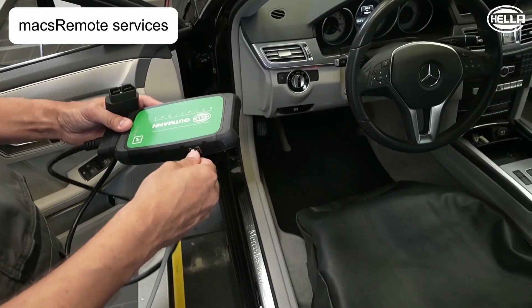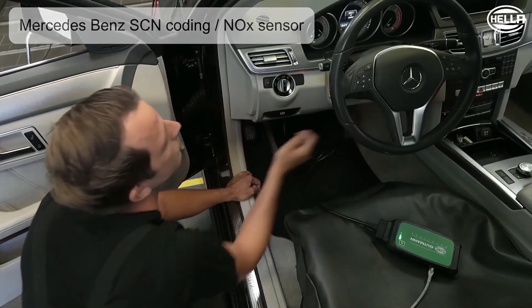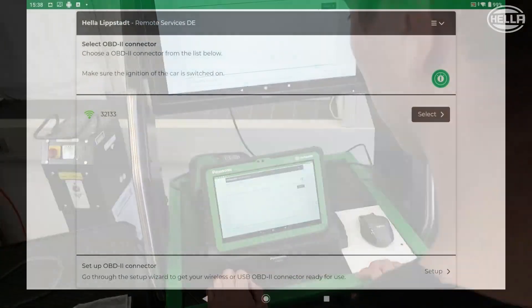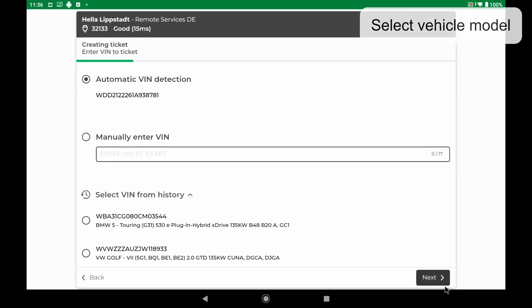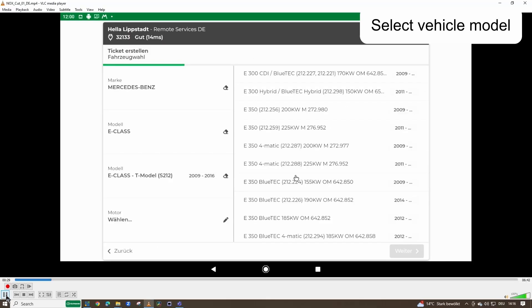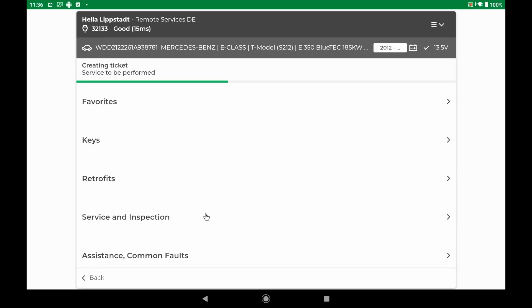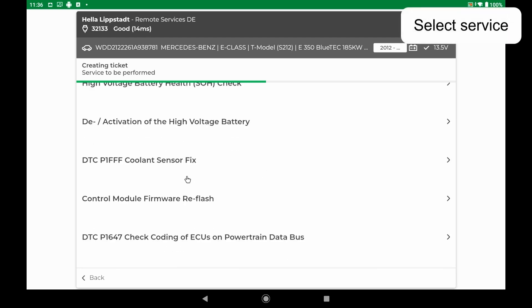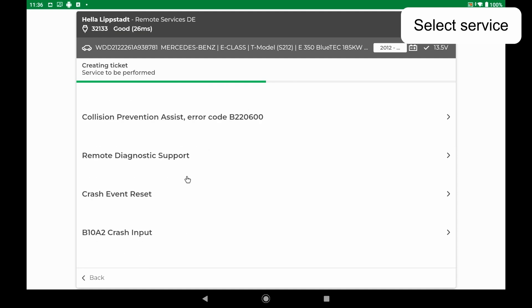Our technician is in the process of connecting the Max Remote device to the vehicle via the OBD interface. The application can now be started and the desired remote device selected. Switching on the ignition automatically reads out the chassis number. Then select the right vehicle model. In the menu item now listed, we will find many services for our selected vehicle.